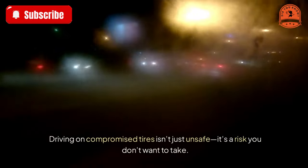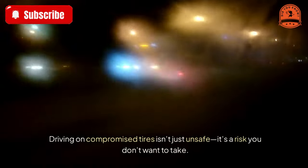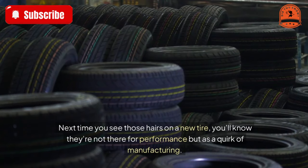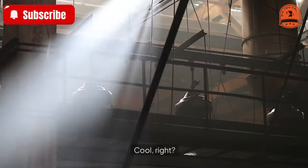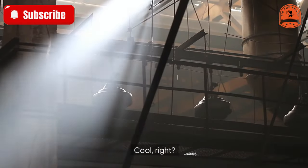Besides wear, replace your tires early if you notice bulges or deformations, cuts or punctures in the sidewall, or uneven wear patterns. Driving on compromised tires isn't just unsafe — it's a risk you don't want to take.